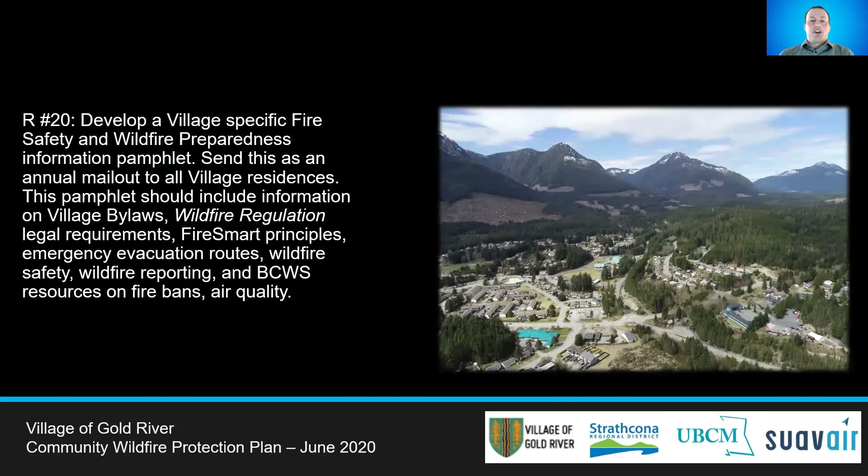In line with physical documents for fire awareness, a Village of Gold River-specific fire safety and wildfire preparedness information pamphlet should be created and mailed out to all residents. The yearly pamphlet can include info on bylaws, wildfire regulations, FireSmart info, BC Wildfire Service resources, and links to other websites to obtain more information.